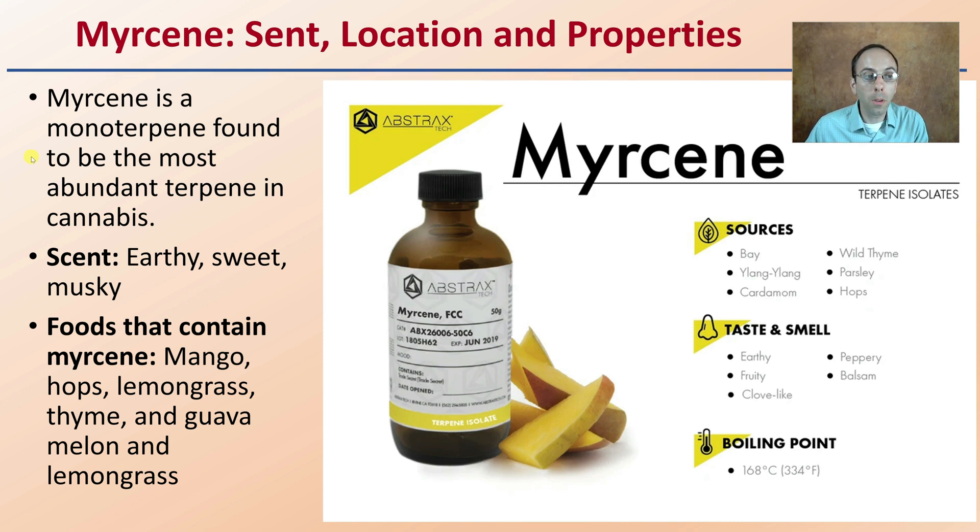Myrcene is a monoterpene and the most abundant terpene in cannabis — that's kind of interesting. The scent is earthy, sweet, and musky. Foods that you might be familiar with it containing, because it of course occurs in more than just cannabis plants: mango, hops, lemongrass, thyme, guava, melon. Lemongrass has a notable myrcene concentration, which gives those sweet, earthy, musky smells you might be very familiar with.